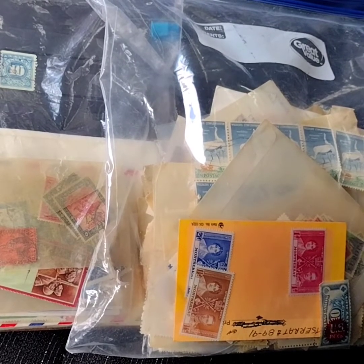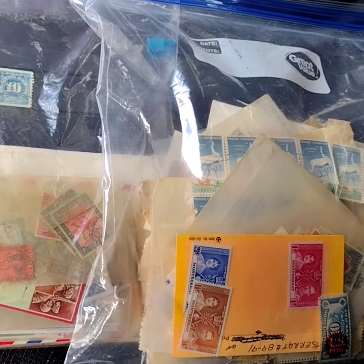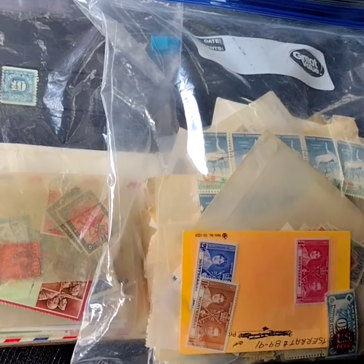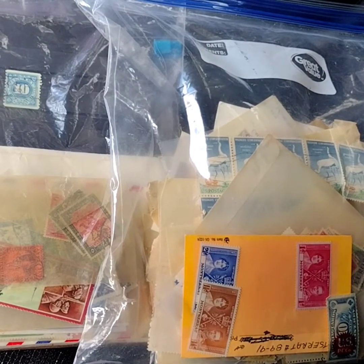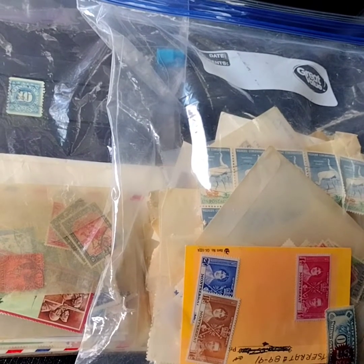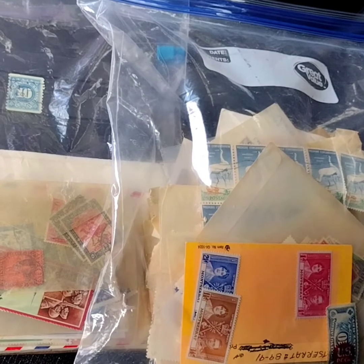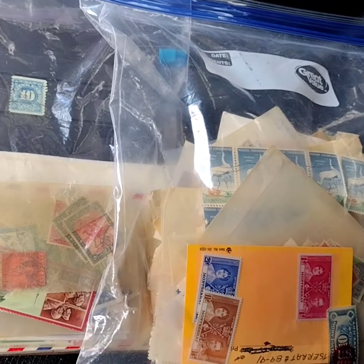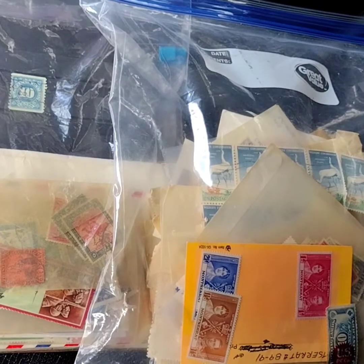Hi, I recently picked up a couple bags of stamps off of a guy on Facebook Marketplace. He's a coin collector and saw some items in an auction that he wanted. These stamps were in there with the coins, so he kept the coins and decided he wanted to sell these stamps. So I thought I'd give it a chance, and over the next few videos I'm going to be sharing with you what I find in this Facebook Marketplace purchase.